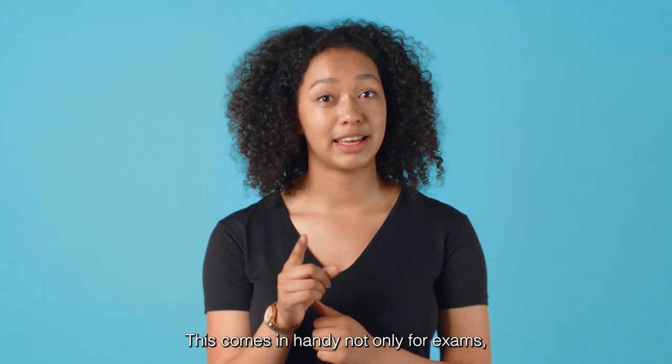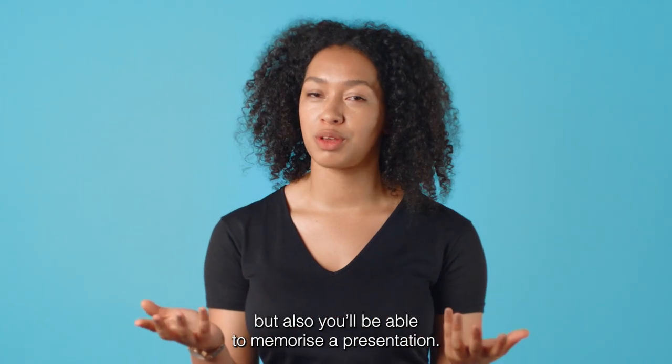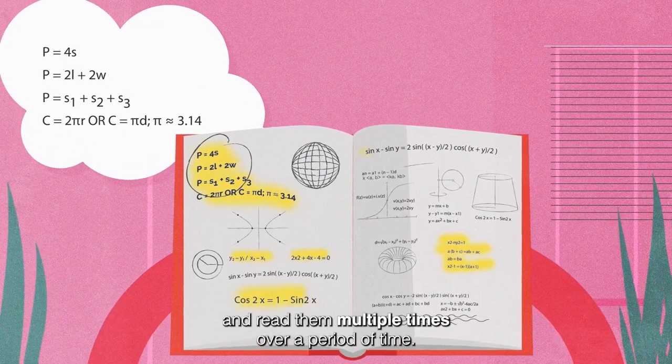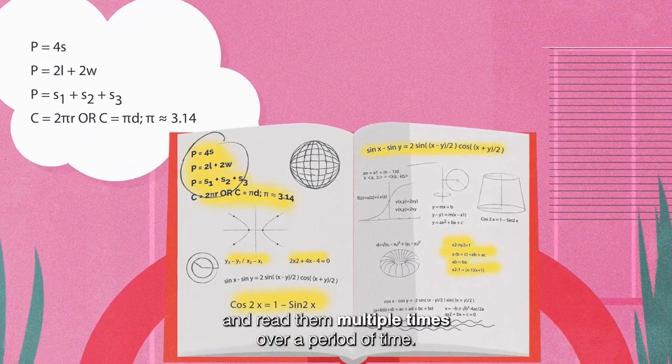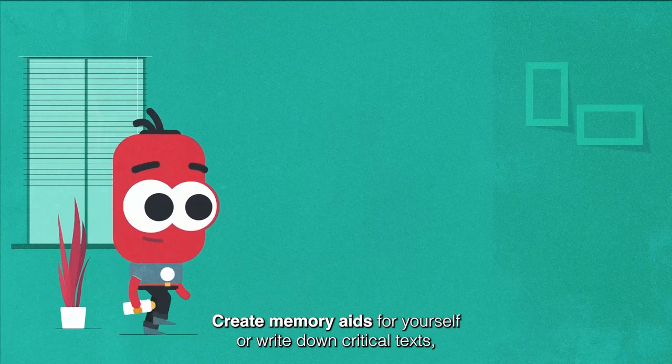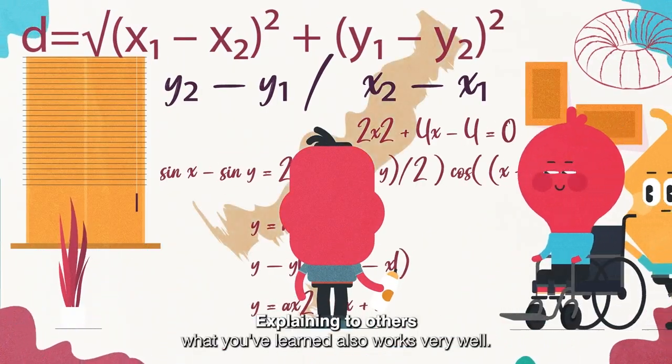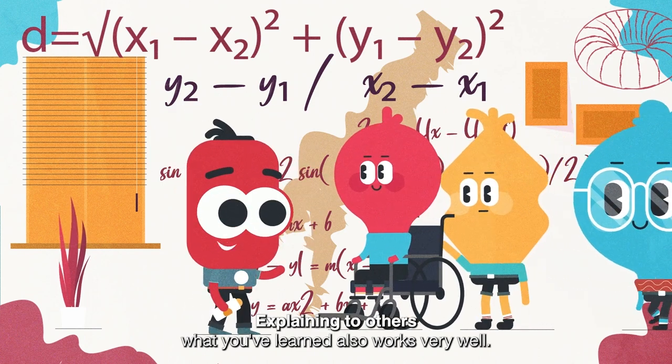This comes in handy not only for exams but also when you want to memorize a presentation. How do you practice this? Highlight important words or sentences in the text and read them multiple times over a period of time. Create memory aids for yourself or write down critical texts word for word. Explaining to others what you've learned also works very well.